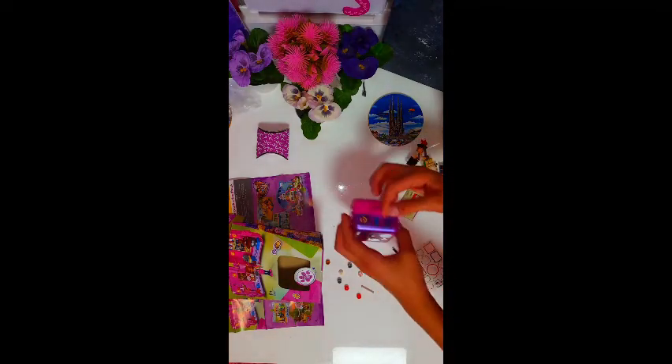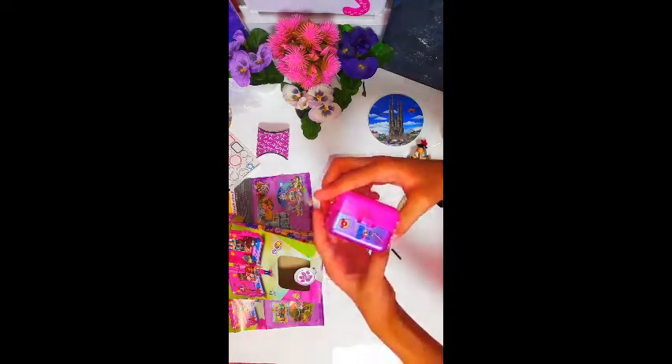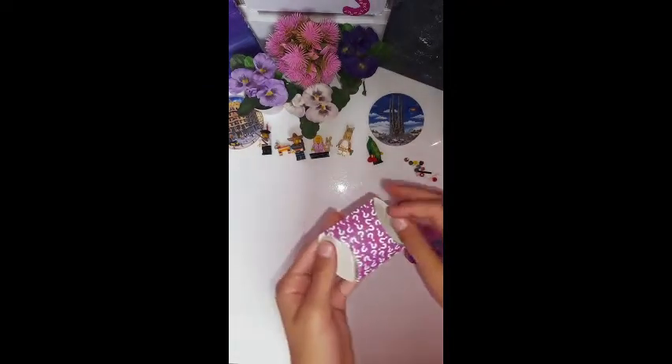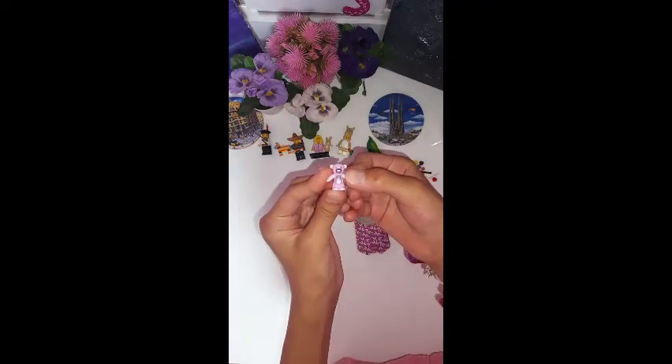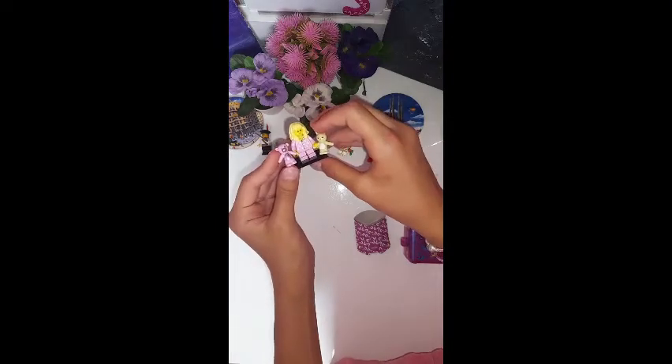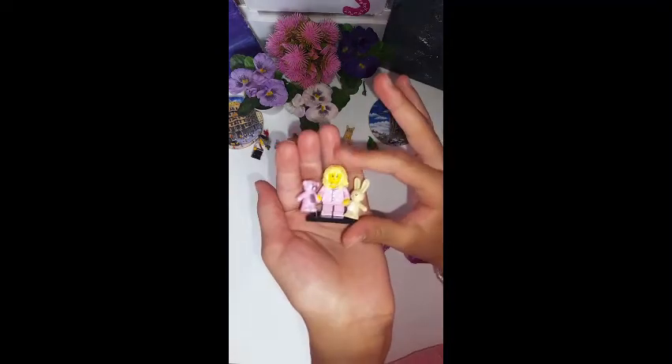I'm almost done — yeah, already finished the stickers! Now I'm gonna show you what's in the mystery box. I'm super excited. Oh my god, it's another teddy bear and it's so cute! I didn't expect it to be that cute. Now the girl will have two teddy bears — maybe I'll put them in the box later, but I think they'll match with the kid more than Olivia.